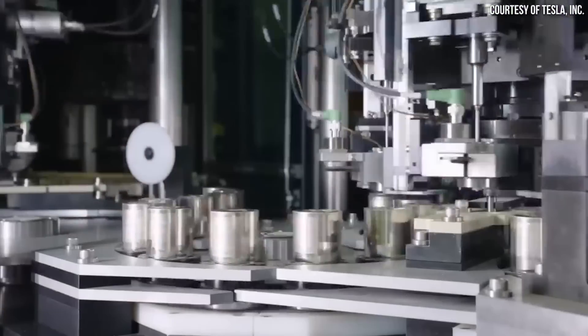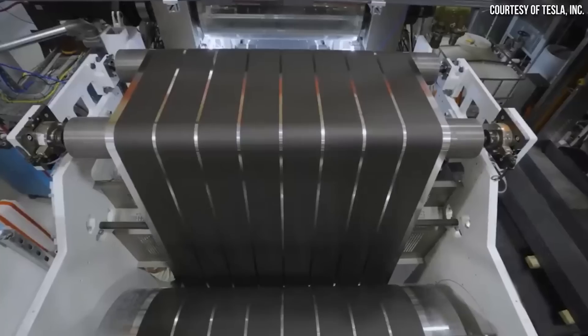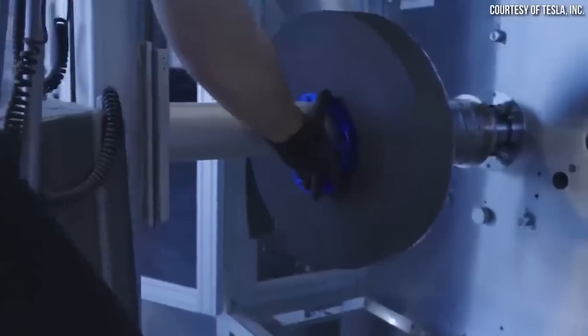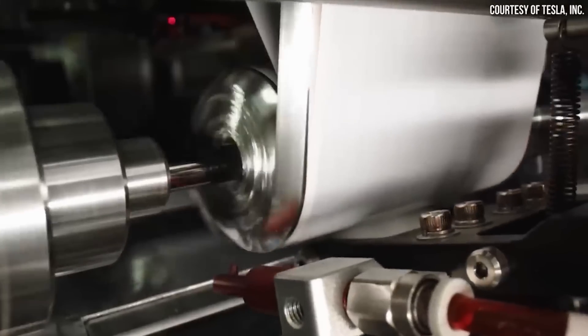There could also be a ramp-up of potentially the Tesla Semi, which would be a great fit — though they would need to start getting those manufacturing lines rolled out for high-volume Semi production pretty soon. We do know they're working on the lines for the next-gen product there at Giga Texas, so that one also makes a lot of sense.